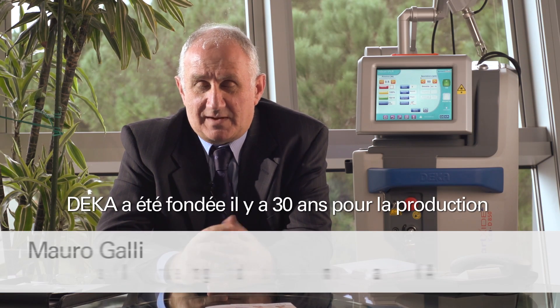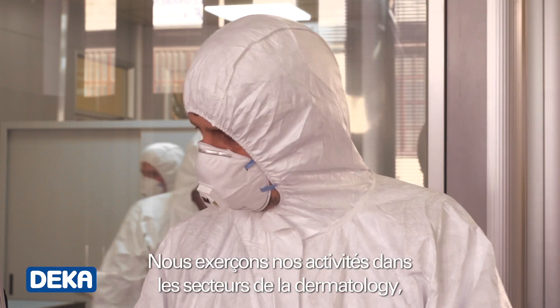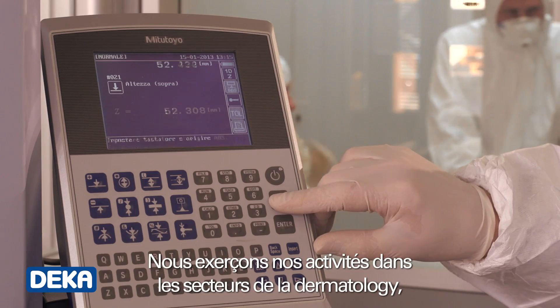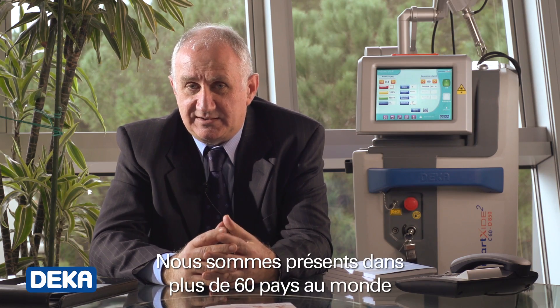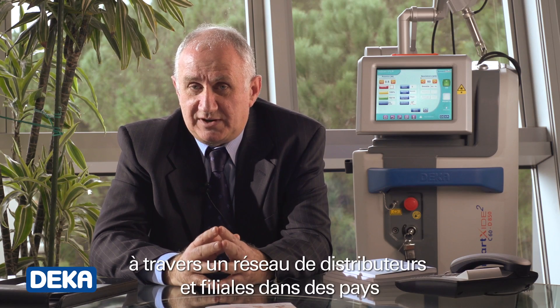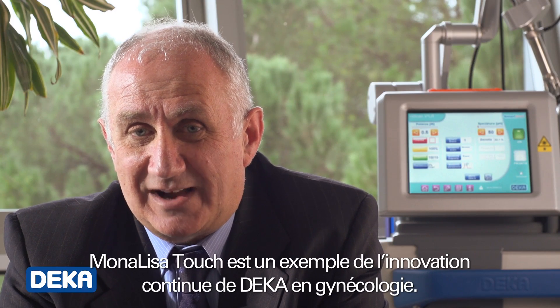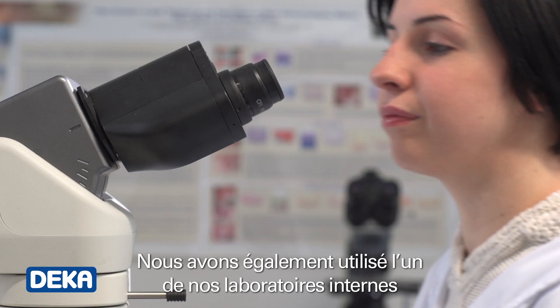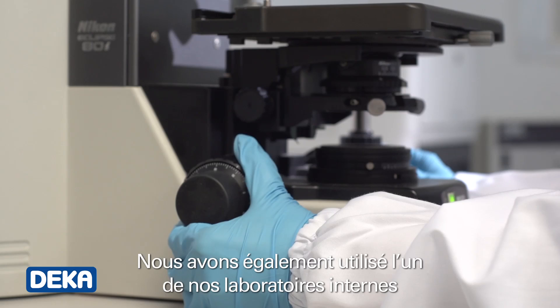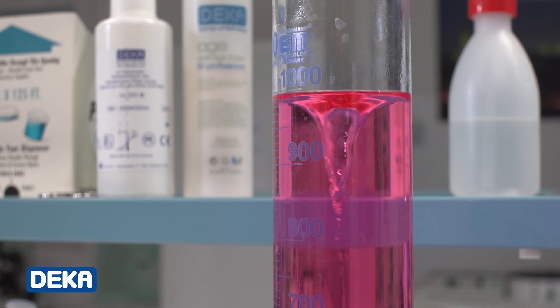DECA was founded 30 years ago for the production and commercialization of medical laser systems. We operate in sectors such as dermatology, ENT, gynecology, dentistry and urology. You can find us in over 60 countries around the world, with distributors and branches in countries such as France, Germany, the United States and Japan. Monalisa Touch is an example of DECA's continuous innovation in gynecology. We have also used one of our internal laboratories to give scientific demonstration of the results we were aiming at.